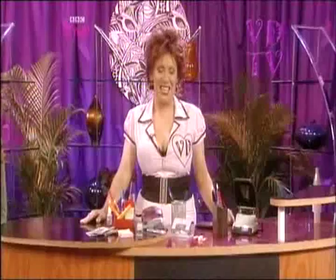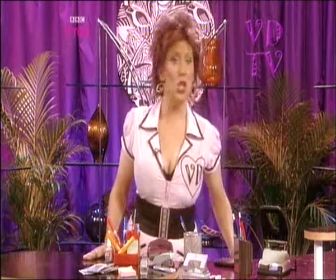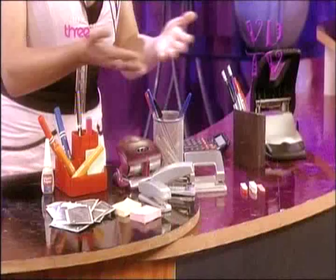Hello and welcome to VDTV. I'm Valerie Denton and I'm here to help. Now, they say diamonds are a girl's best friend, but I imagine you lot are so poor you can't even afford coal. But fear not, because I have the new best friend for a girl about town with no cash to spend — stuff you can nick from work.